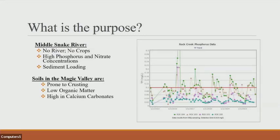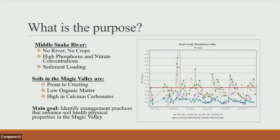In southern Idaho, our soils are prone to crusting. We have low organic matter, between two and three percent, and we have high calcium carbonates, which means we have a caliche zone. The main goal was to identify management practices that enhance soil health physical properties in the Magic Valley.